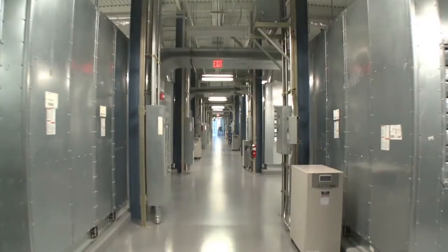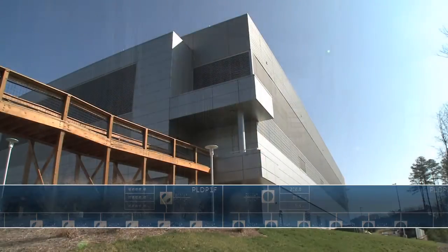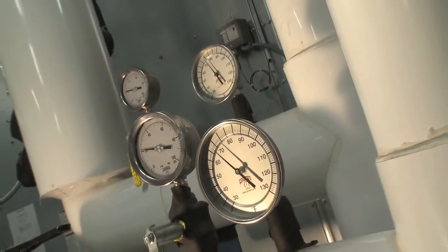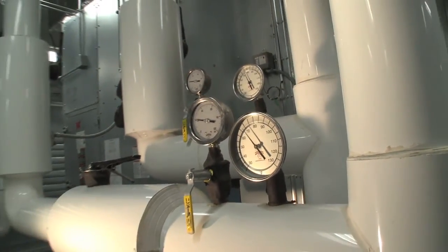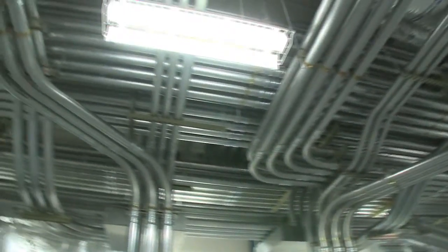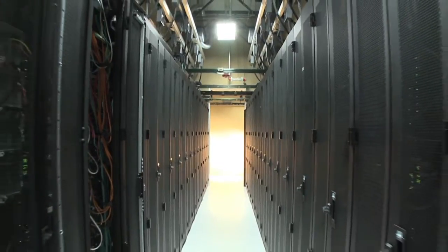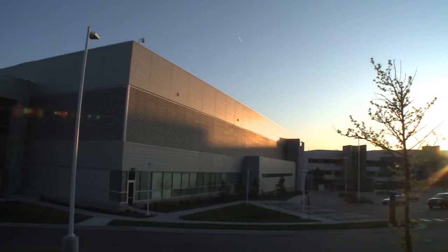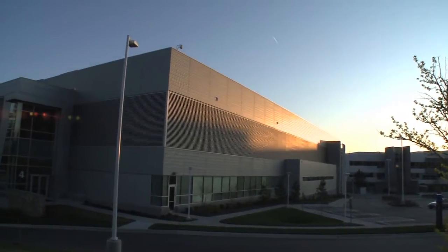The typical data center at 100 to 150 watts a square foot would be 20 times larger in footprint. By using our proprietary pressure-controlled cooling approach, coupled with the vertical stacked configuration of our air handling and power delivery systems, we attain much higher power densities at a fraction of the overall building size, thereby greatly reducing overall construction costs.